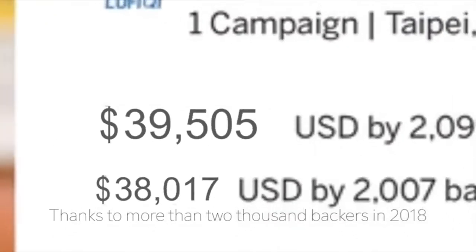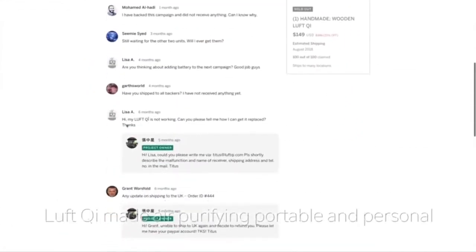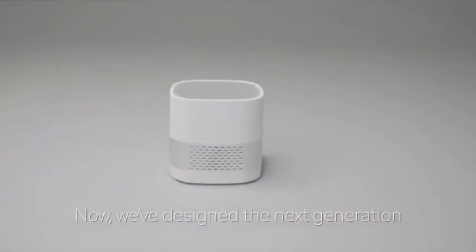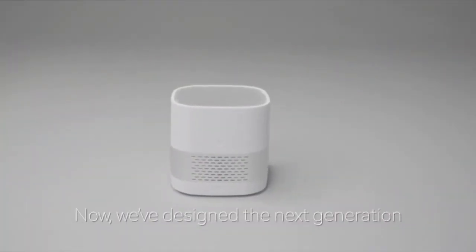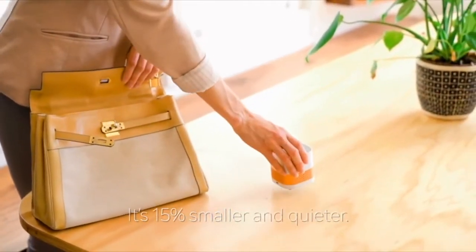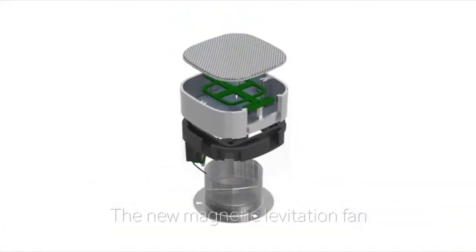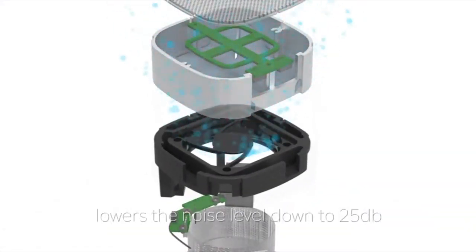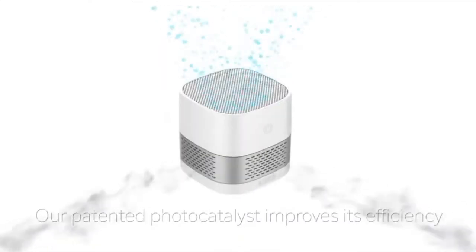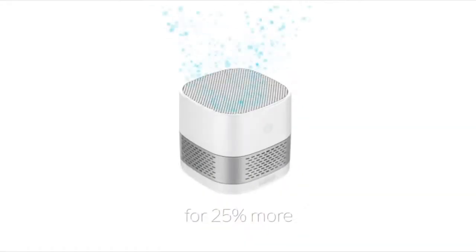Thanks to more than 2,000 backers in 2018, LuftQi made air purifying portable and personal. Now we've designed the next generation LuftQi — it's 15% smaller and quieter. The new magnetic levitation fan lowers the noise level down to 25 decibels. Our patented photocatalyst improves its efficiency by 25% more.